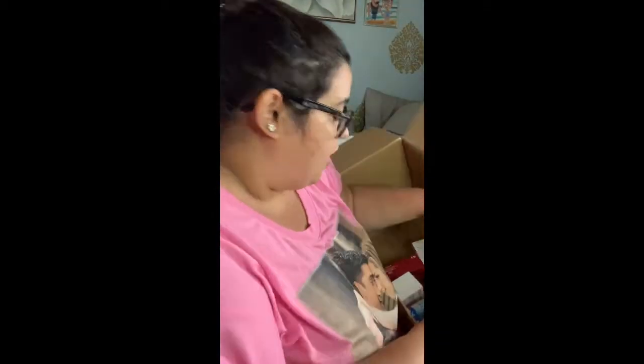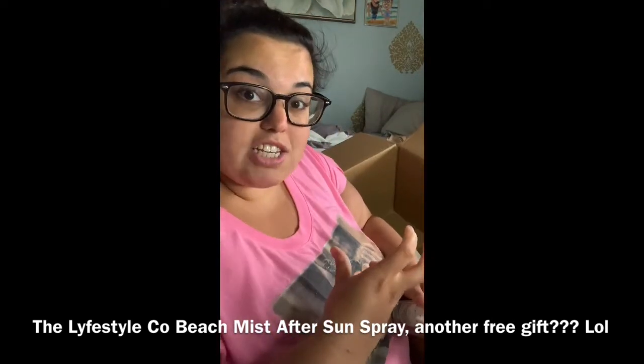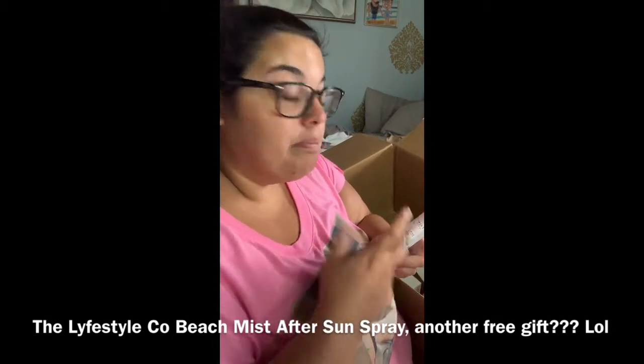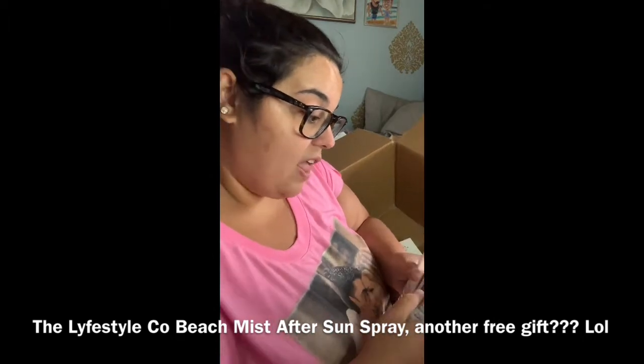There are actually two things in here that are not on my email invoice that I don't remember purchasing. The second one — I believe this was an option in the FabFitFun summer box. I remember it because I made a fool of myself: I thought 'beach mist' was a texturizing sea salt spray for hair to get beachy waves, but after filming my customization video I realized it was actually a body spray — an after-sun spray, four ounces.